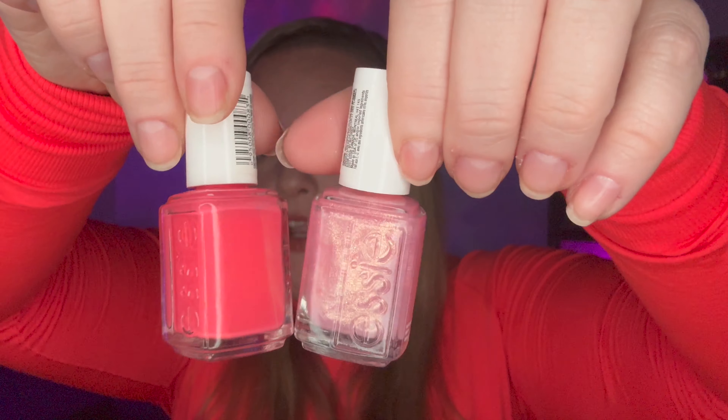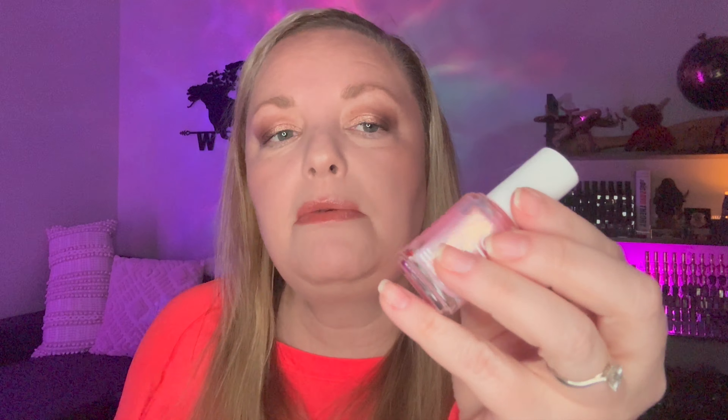I layered Cute as a Button with Birthday Girl and thought that was really good. Birthday Girl is more shimmery than glittery — I think it's a great topper for so many nail polish colors and it might look really good on top of Inside Scoop too. Thanks for coming along. On Wednesdays we do Wax Wednesday — candles, reviews, hauls, and wax melts. On Fridays it's Fragrance Friday — everything to do with personal fragrance. Thank you so much for joining me; as always, be safe, take care, and have fun. Bye!